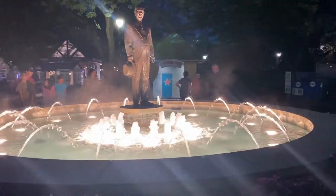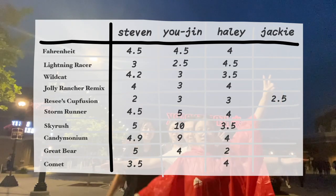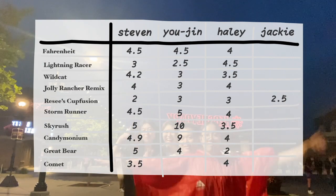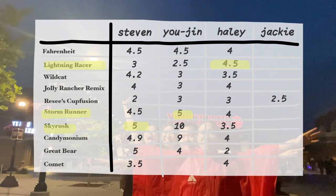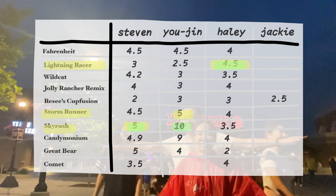So there you have it — our ratings for the rides we went on at Hershey Park. It was interesting that our favorites at the end of the day were pretty closely aligned with our favorites throughout the day as we rated the rides right after riding them.